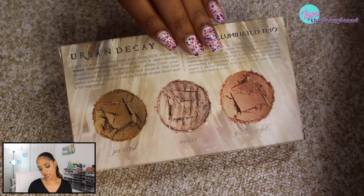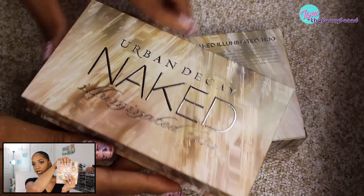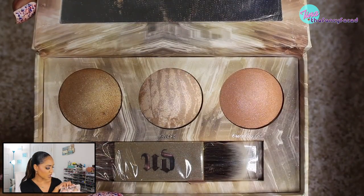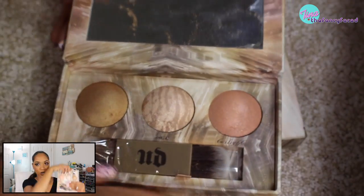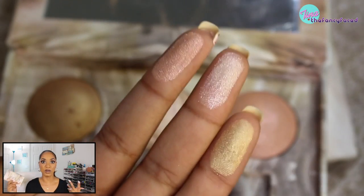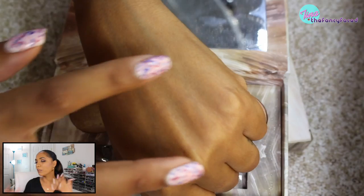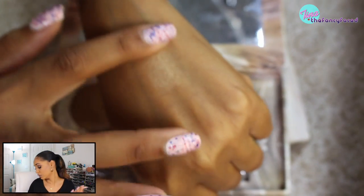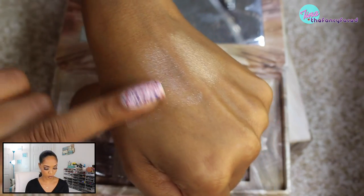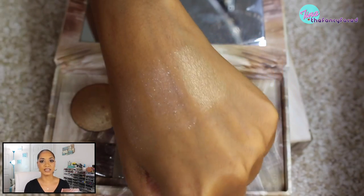They also have the Naked Illuminated Trio — a trio with three highlight shades: one bronzy, one more of a marble shade, and one a pinky peach. I'm not going to go too in depth with these because I want to do a full dedicated video for this box. I did post on Instagram asking your opinions on what I should record — so do follow me on Instagram, I'll leave a link below. It's just a fancy face.